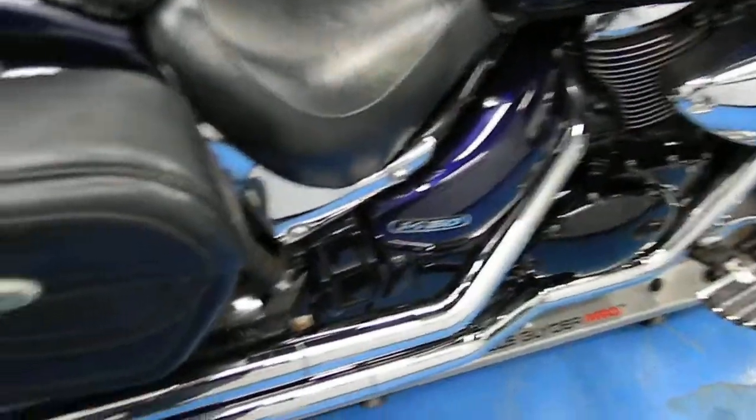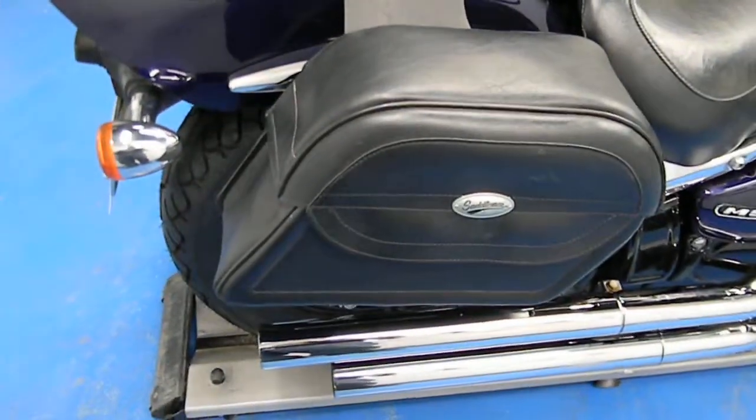Vance and Hines straight staggered pipes and saddlebags made by Saddleman. Along on the back, we've also got a new tire back here too.